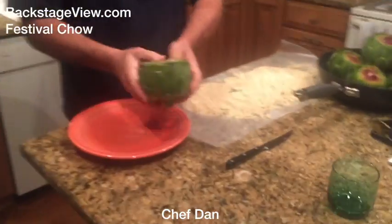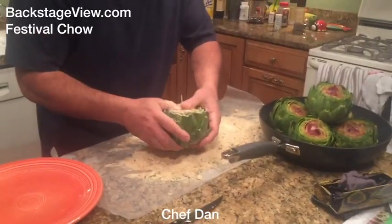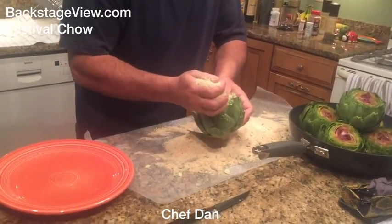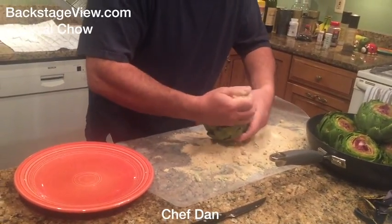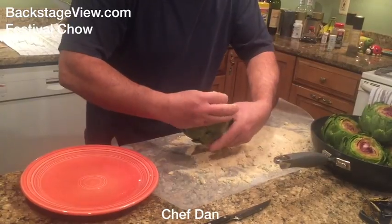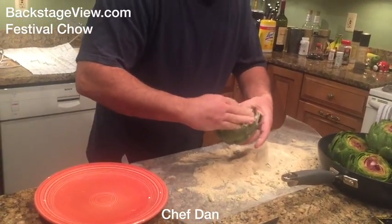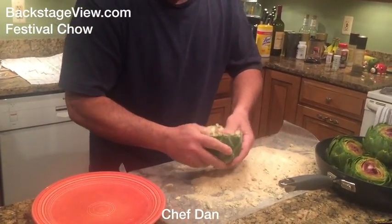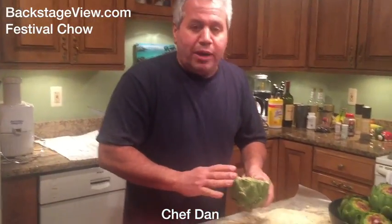Now that we've got our breading just right, we get back to these beautiful artichokes and open them up a little bit. We take a good handful and just start pouring the breading in, spreading it with your hand to get it inside — because the more we get inside, the more flavor we'll have with each artichoke.